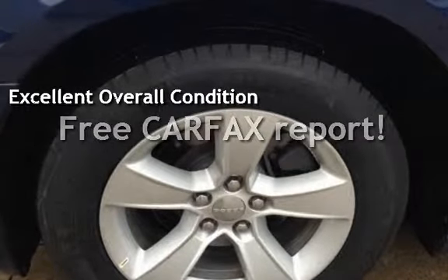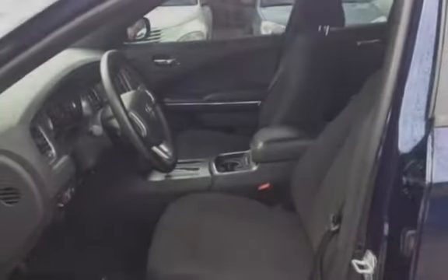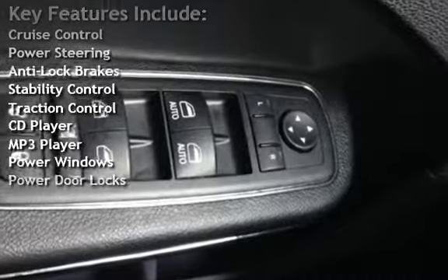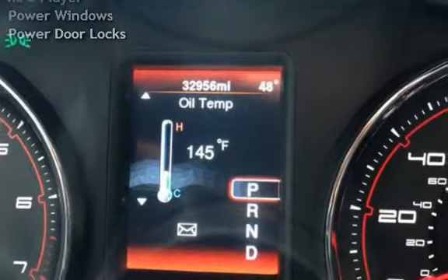This vehicle qualifies for the Carfax buy-back guarantee — ask to see the free Carfax vehicle history report. Key features include cruise control, power steering, anti-lock brakes, stability control, traction control, CD player, MP3 player, power windows, and power door locks.